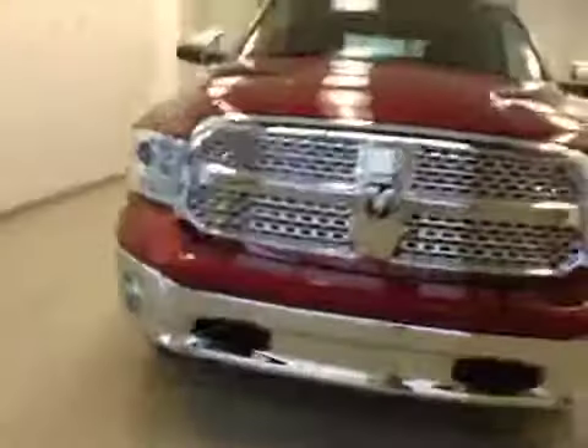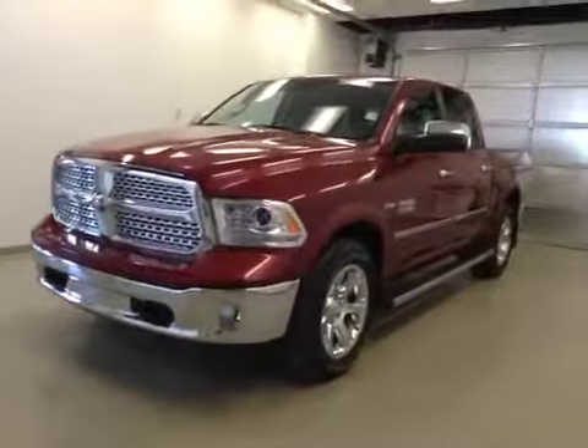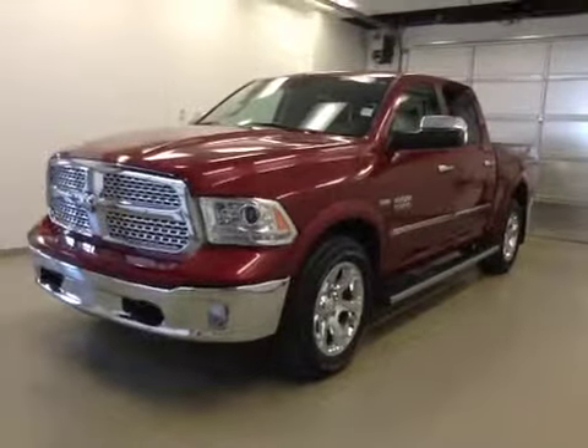Once again, this is stock number A41690, a 2014 Dodge Ram 1500 Laramie, crew cab, four-wheel drive, exterior color deep cherry red.